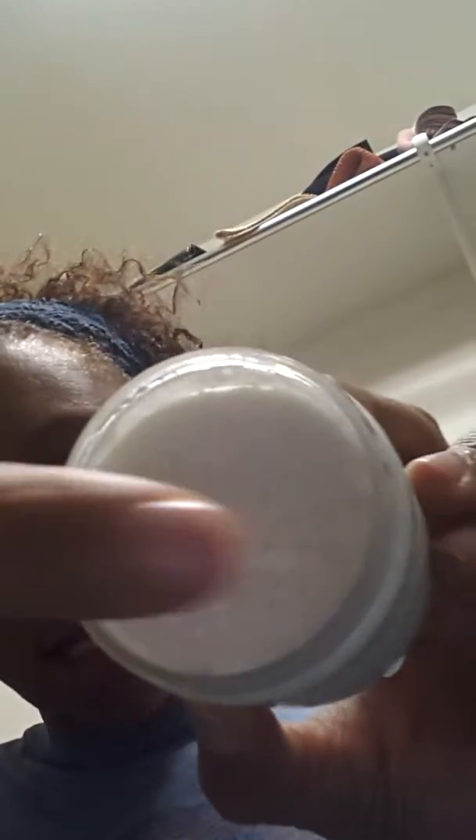This is the inside — like I said I haven't used it yet, but it's kind of whipped. It has a coconut shea butter type scent, I guess. It smells really good and I can't wait to use it. I was supposed to wash my hair today but I didn't.